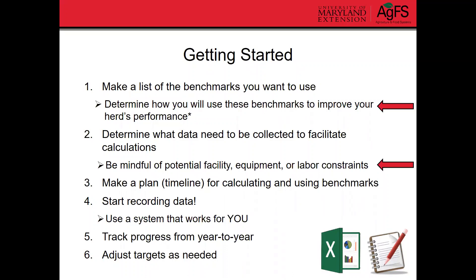It's important to make a plan or timeline for calculating and using these benchmarks — when you're actually going to sit down and put the data together. It can't just sit in the notebook; you actually have to do the calculations for that data to be useful. The next step is to start recording data using a system that works for you. We want good, reliable data. If you don't like computers, don't use an Excel sheet. But if Excel works for you, that's fine. Use what's easiest for you, because if it's something you don't want to do, you're not going to stick with it.